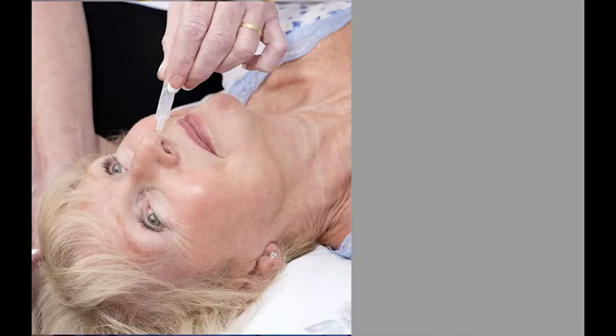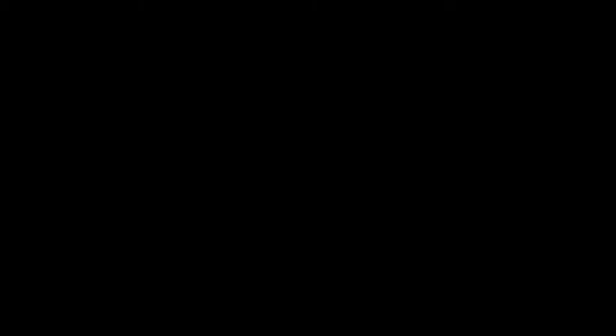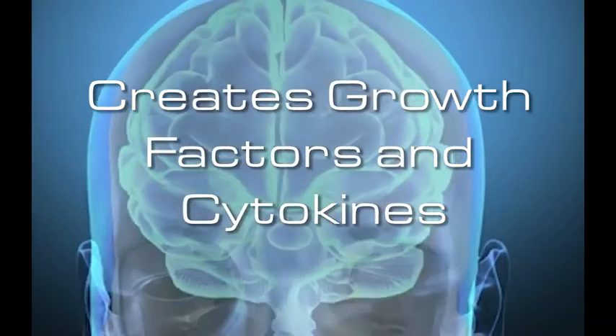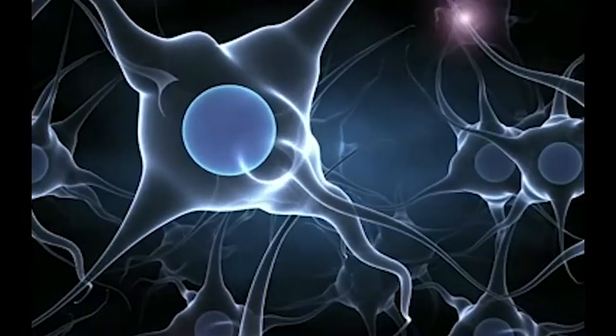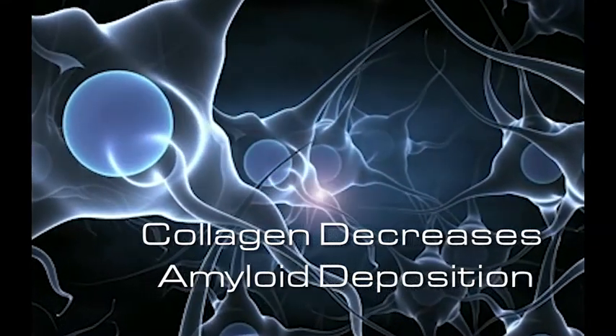The other part of the program includes brain PRP. Brain PRP is intranasal platelet-rich plasma. Intranasal platelet-rich plasma actually helps guide those stem cells that have been created to the appropriate areas of injury. It creates growth factors and cytokines that improve collagen in the brain. Collagen in the brain has been found to decrease the amount of amyloid deposition associated with memory loss.